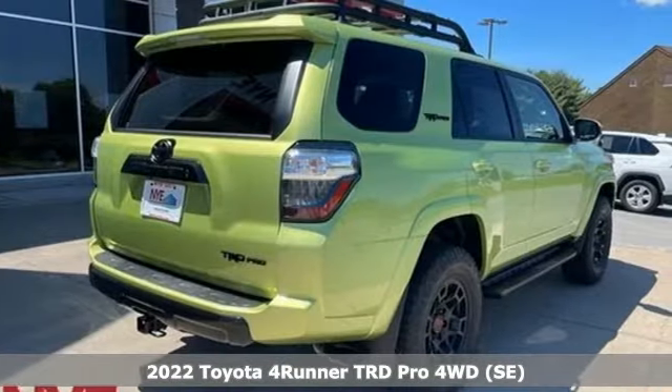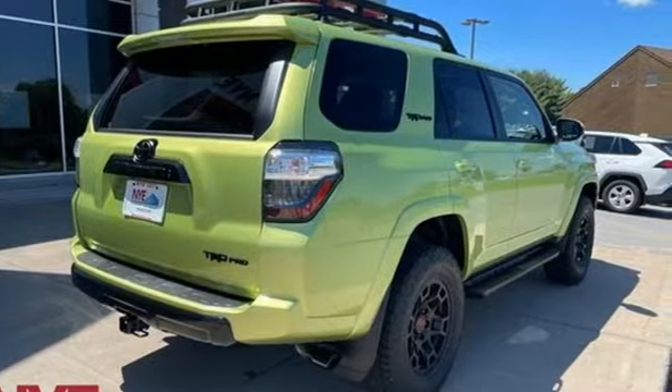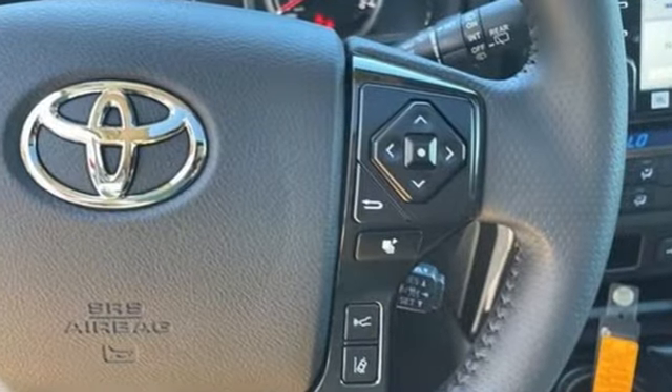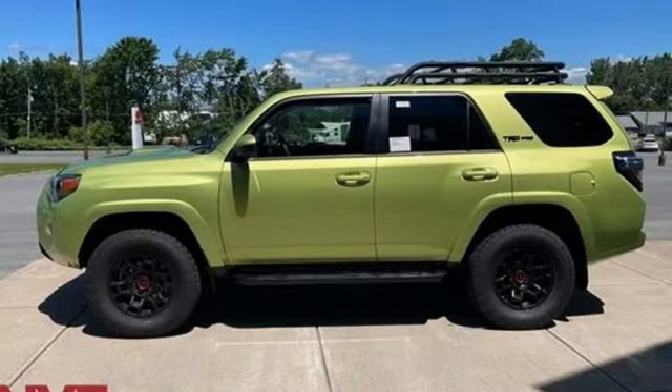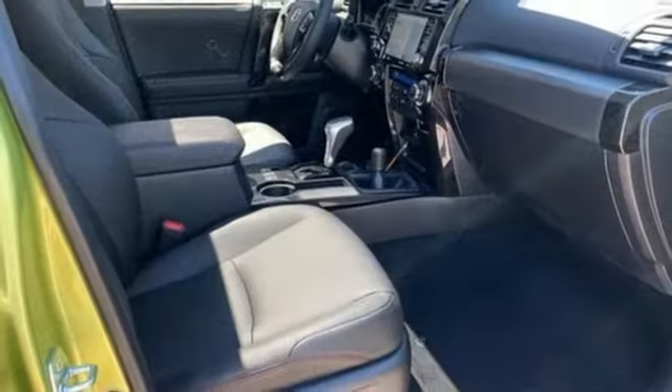It comes nicely equipped with features you'll love. Automatic transmission, front heated bucket seats, integrated navigation system with voice activation, auto dimming rear view mirror, and manual tilting steering column.